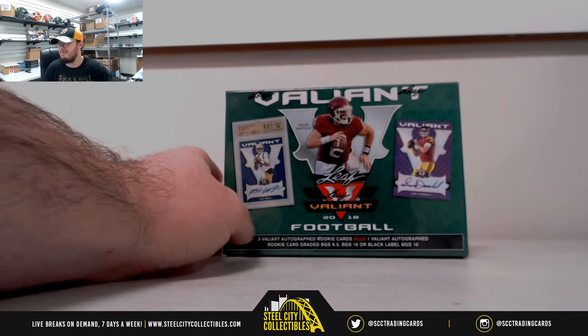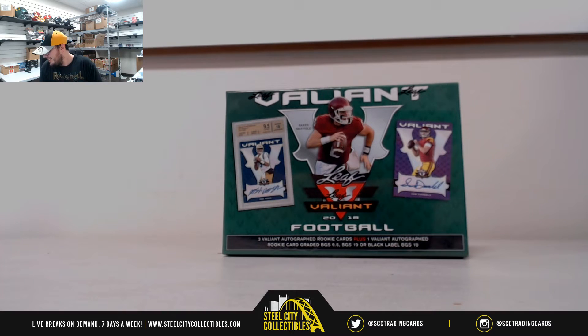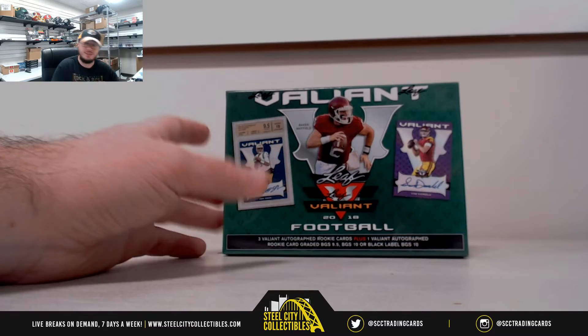Okay everybody, our next break here is for Jeremy. This is 2018 Leaf Valiant Football. Good luck Jeremy.